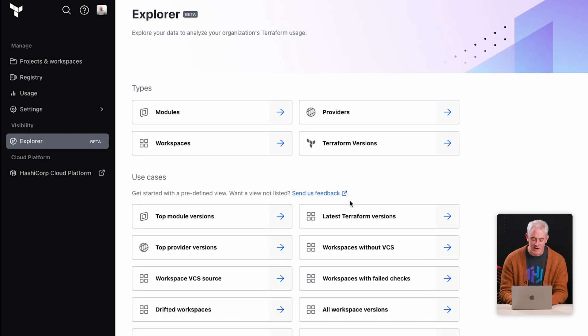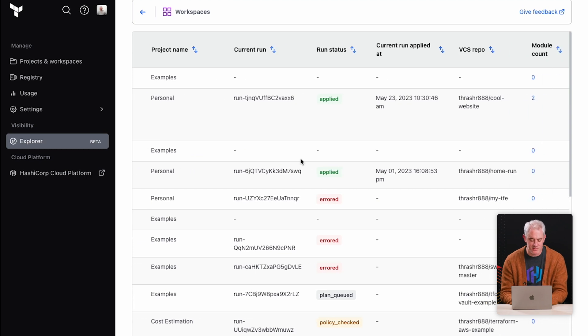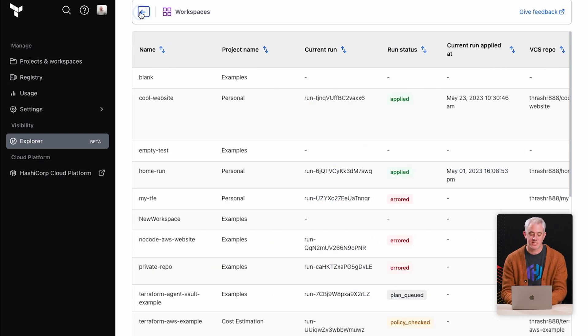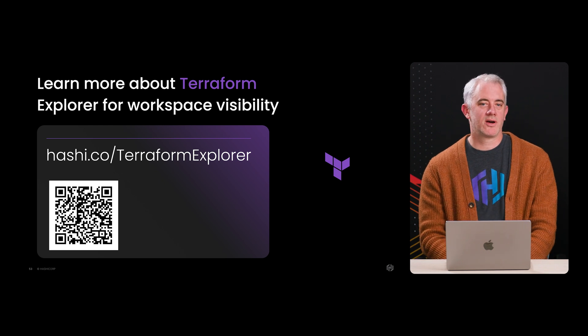Those might become common workflows as you assess your workspace health and module usage. You can find other things like provider versions, Terraform versions, and other common workspace data. We'll be adding more data and capabilities to the system over time, and you'll see us start to solve more use cases using Explorer. We hope you'll find new critical workflows here. For all the developers out there that want to sign up, we have a link on the screen where you can go to check out the beta. Make sure to click that link — we can't wait for you to try it out.